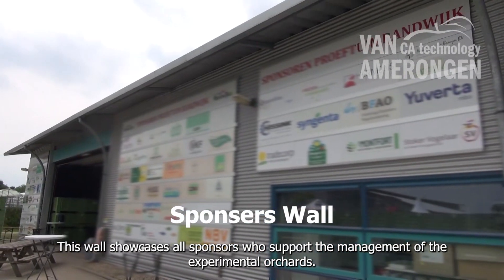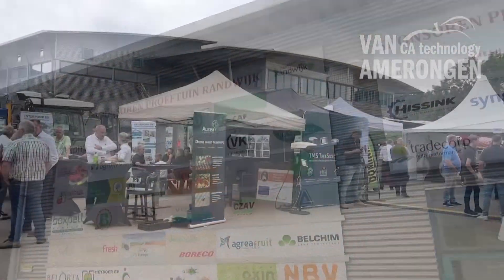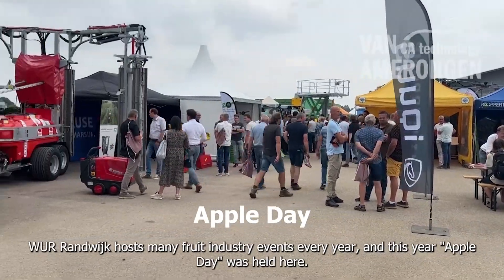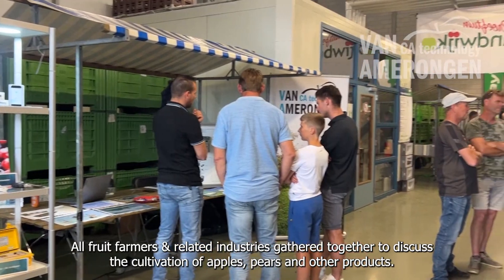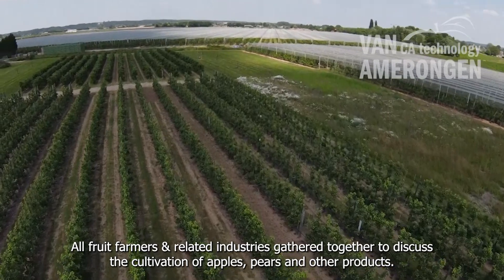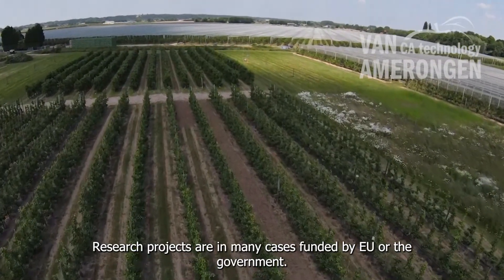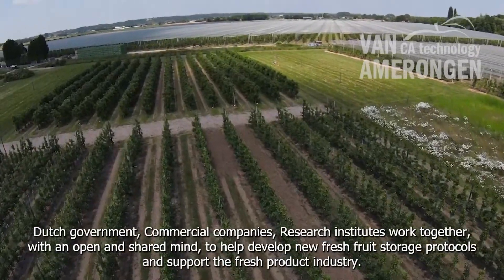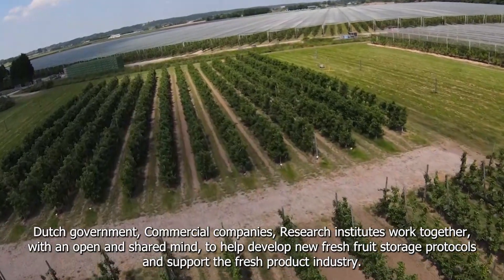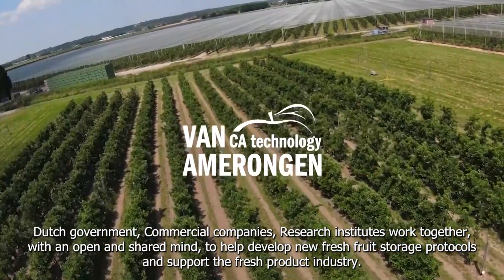This wall showcases all sponsors who support the management of the experimental orchards. Wehr Randbeck hosts many fruit industry events every year, and this year Apple Day was held here. All fruit farmers and related industries gather together to discuss the cultivation of apples, pears and other products. Research projects are in many cases funded by the EU or the government. The Dutch government, commercial companies and research institutes work together with an open and shared mind to help develop new fresh fruit storage protocols and support the fresh product industry.